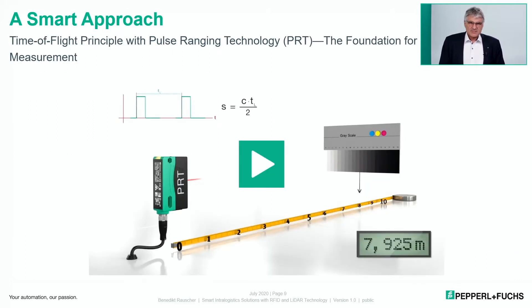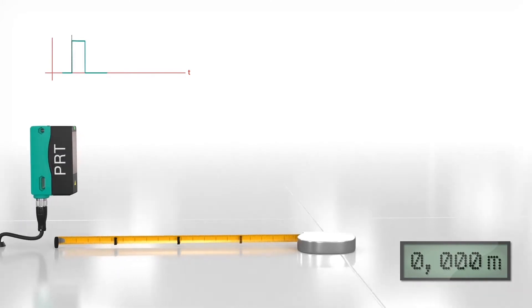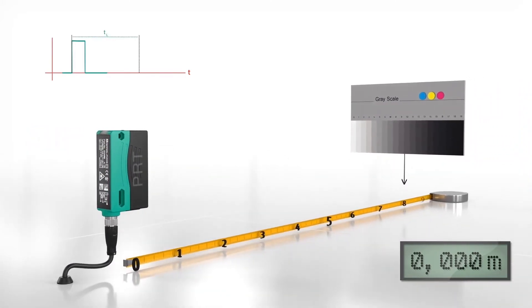Pepperl+Fuchs is an innovative sensor pioneer and has developed a very smart approach to measure distances: the PRT system. This measurement method uses a powerful light source to emit short, high-energy pulses that the target object reflects, and a receiving element recaptures. The sensor uses the runtime of the light — the time-of-flight principle — to calculate the exact distance to the target object.